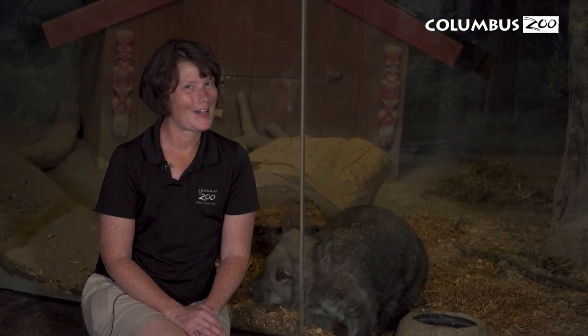So the next time you're at the zoo, I encourage you to come to the nocturnal building and say hi to Glenn here, our southern hairy-nosed wombat.